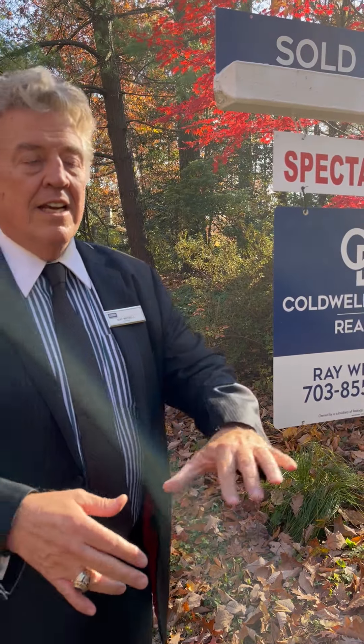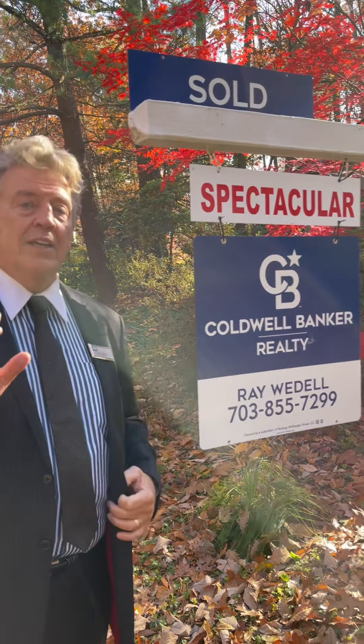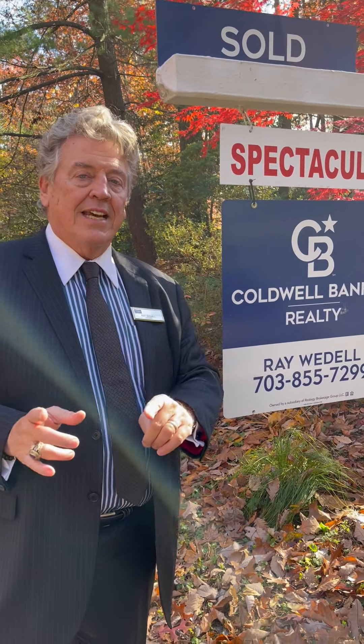I'm here at a recent sale we just had at Purple Beach in Reston. This is a beautiful home, a very unique property — a Frank Lloyd Wright inspired Reston contemporary.